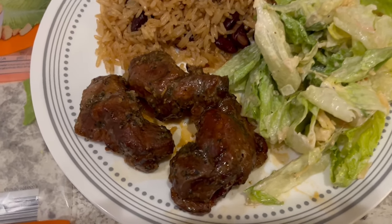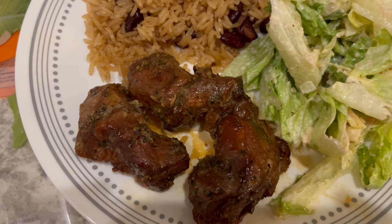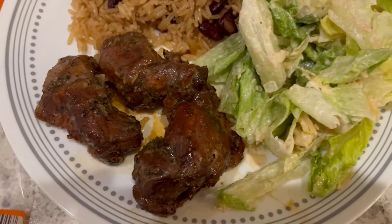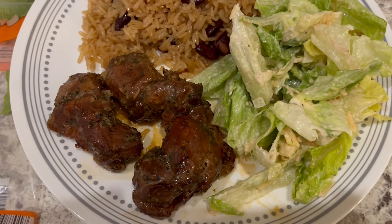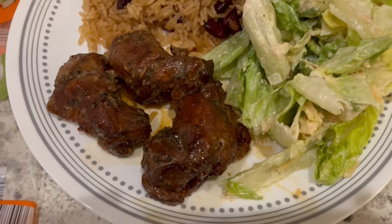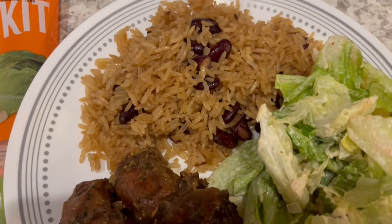Okay, so here is the pork shoulder. It smelled really good while it was cooking, and it tastes really good too. It is a little salty, but it has a really good flavor. Now, you're supposed to shred it and serve it on a bun, but we're just eating it like this along with some Jamaican rice and peas.